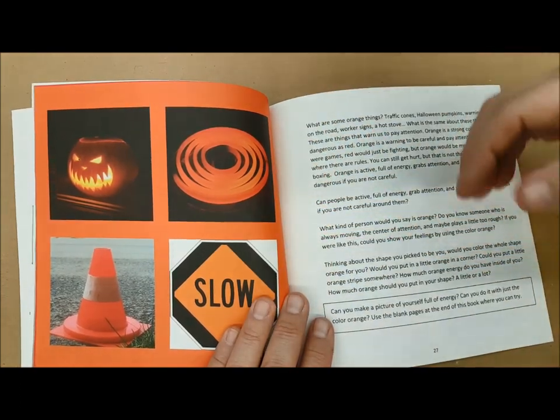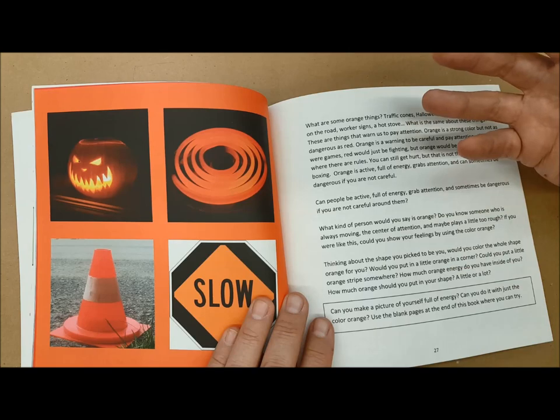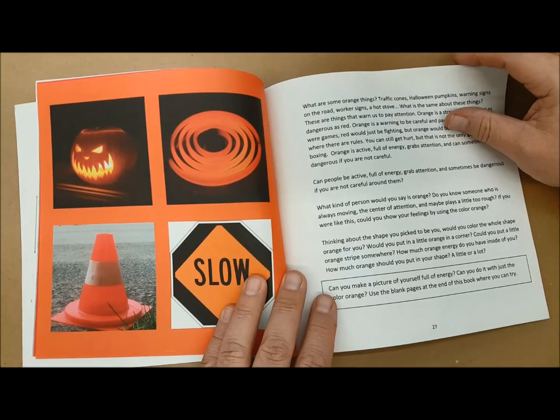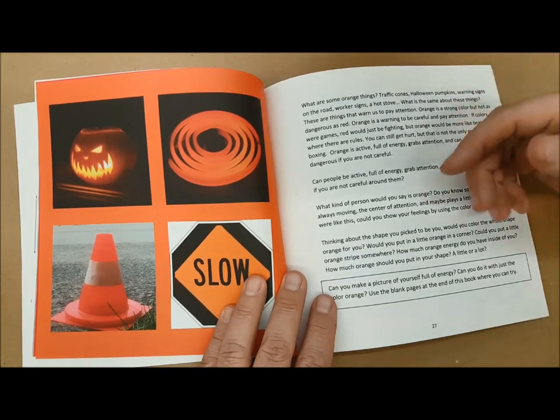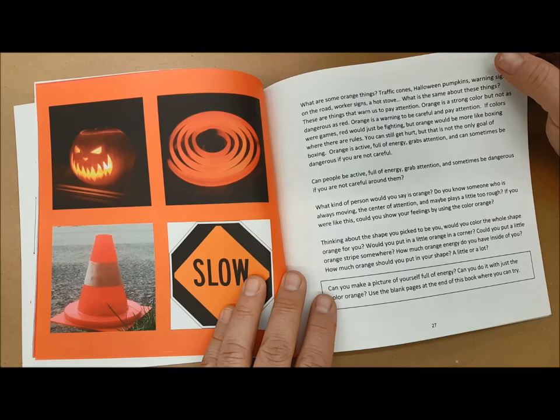Orange is associated with a hot burner or hot coals. They're very useful — you can cook on those coals, but you could also burn yourself. So it's a color that grabs attention, it's full of energy, it can sometimes be dangerous if you're not careful, and it's also a very active color.